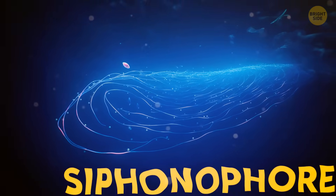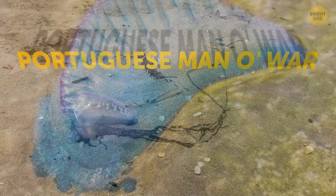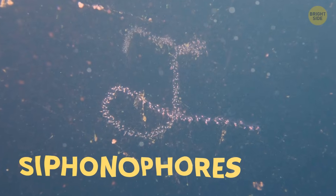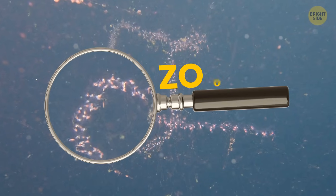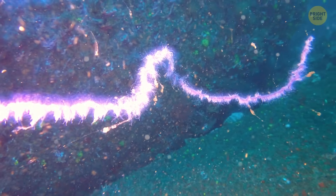It turned out to be a type of deep-sea siphonophore, related to the Portuguese man-o-war — those blue bottles you might see floating on the surface of the ocean. These animals are not a single organism. They're made up of many smaller parts that work together, called zooids. Some zooids are there to help with reproduction, while others oversee feeding or moving through the water.